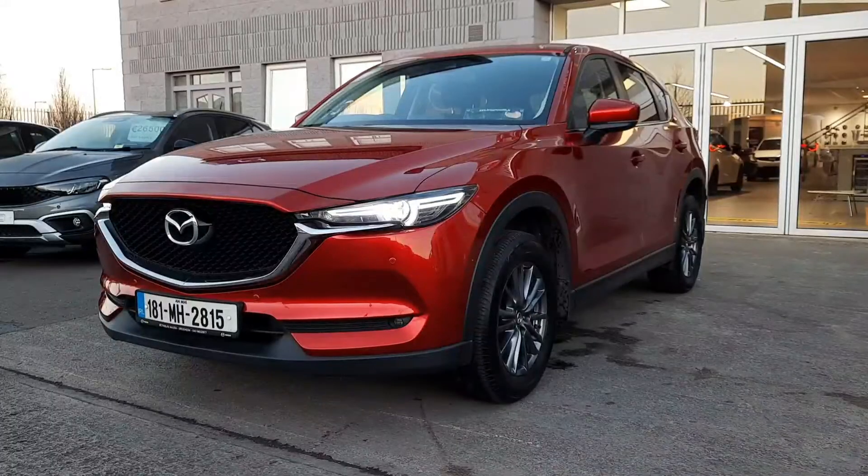Hi folks, Alan Reynolds here, Brian Reynolds Car Sales. It is a lovely evening here in Drogheda. I just wanted to give you a quick look at this 181 Mazda CX-5.